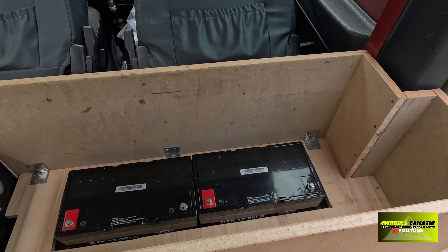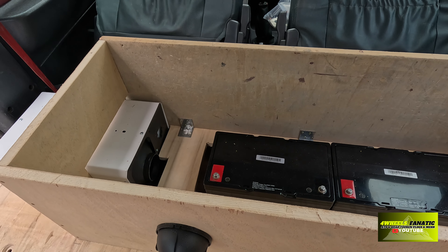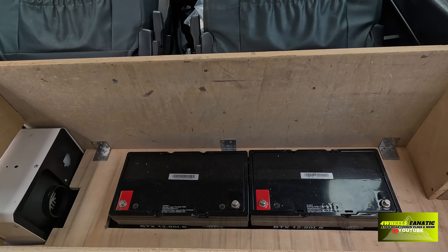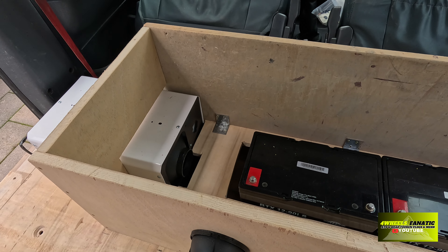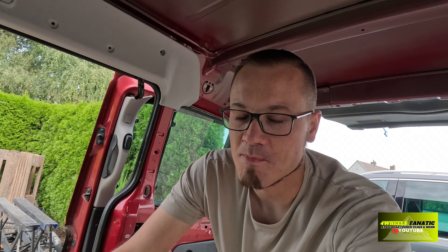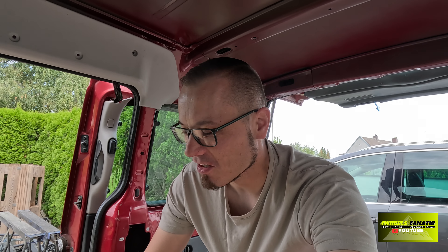Letztendlich muss ich ganz ehrlich zugeben, finde ich es sogar ein bisschen besser, denn ich kann jetzt in dieser gesamten Kiste die komplette Elektronik verstauen. Das heißt, das Solar-Lademodul kann hier verstaut werden, der Ladebooster für die Ladung über die Fahrzeugbatterie, der Sicherungskasten – letztendlich soll alles in diesen Kasten. Das finde ich persönlich wesentlich besser, weil es auch für mich einfacher ist, im Nachhinein immer wieder daran zu kommen, und ich muss nicht erst die Kiste ausbauen und die Bodenplatte hochnehmen, um an die Elektronik zu kommen. War vielleicht anfangs auch ein bisschen schlecht überlegt, aber es ist mein erster Ausbau und hier wird nicht alles glatt gehen.